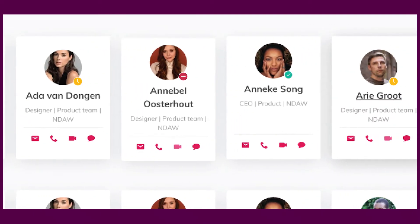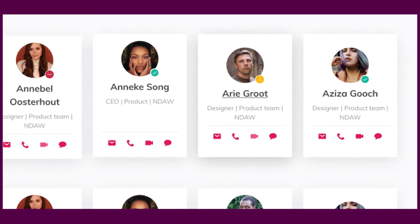This will help you to discover which colleagues are offline, out of office, away, busy, or available.